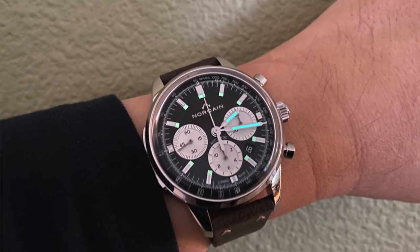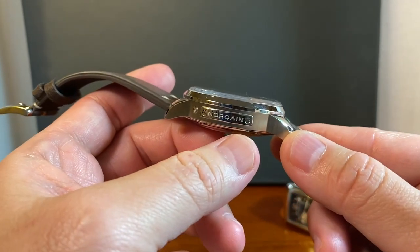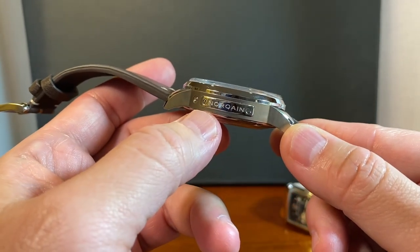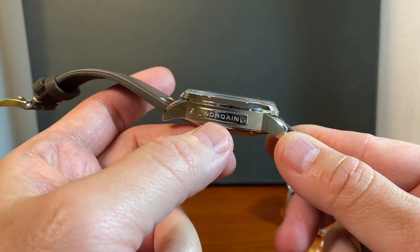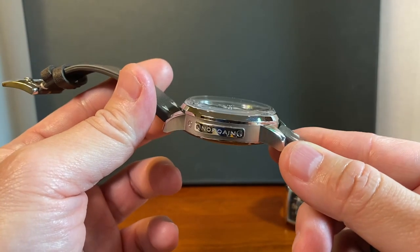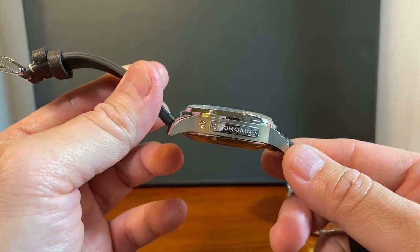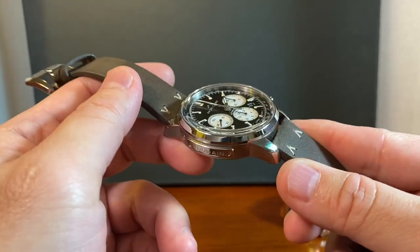Everything about this watch is really first rate. I just touched on this plating right here where it says Norcane — all of the watches come with this plating. I left it with just the Norcane branding, but we can have it any way we want. Maybe one day I'll have my firstborn's name on there and leave it behind for them as a really nice gift.